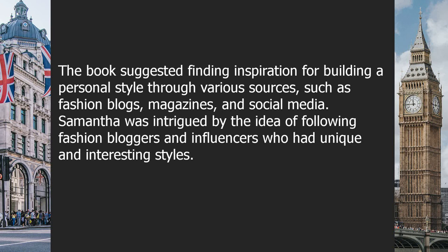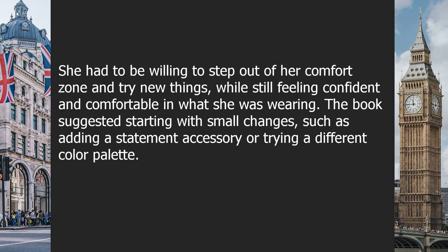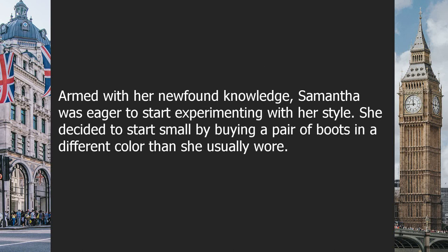The book suggested finding inspiration through various sources such as fashion blogs, magazines, and social media. Samantha was intrigued by the idea of following fashion bloggers and influencers with unique styles, and found a few she liked with similar tastes. She also realized that building a personal style required confidence and comfort — being willing to step out of her comfort zone while still feeling confident in what she wore. The book suggested starting small, such as adding a statement accessory or trying a different color palette.